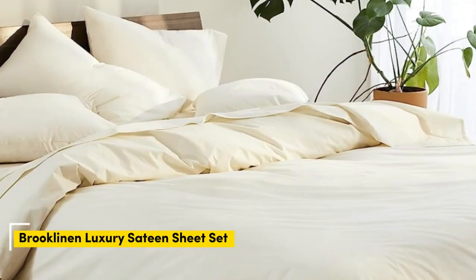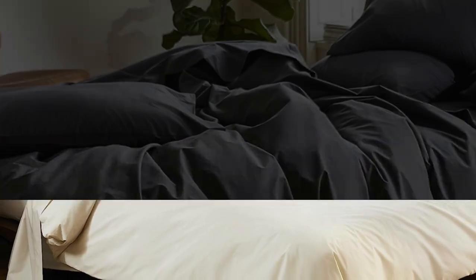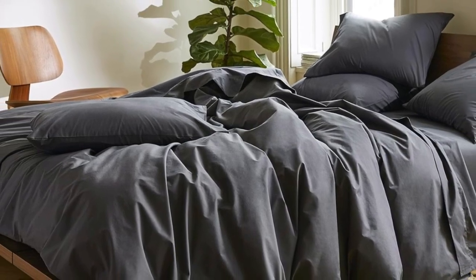Number 1. Sateen sheets offer a certain luxurious feel thanks to their unique cotton weave, which is tighter and less airy than percale, so better for cooler months, with a slickness to it that feels extra silky against the skin. Brooklinen are some of our favorites of the genre for their handsome prints and quality, pill-resistant threads.